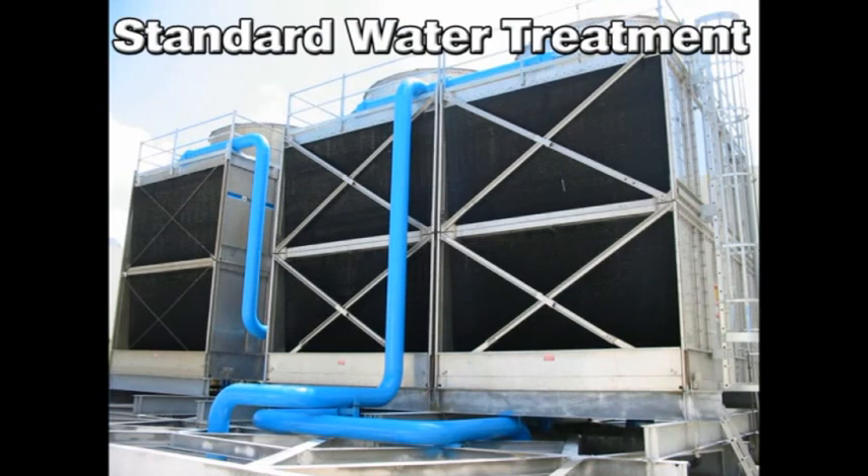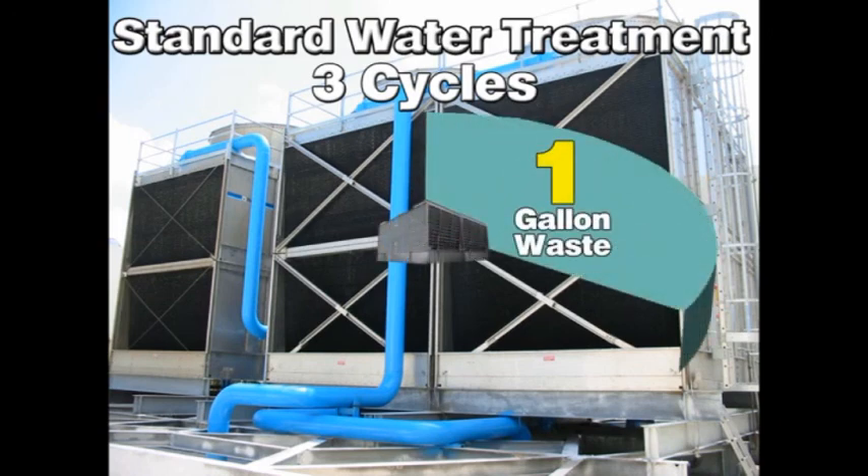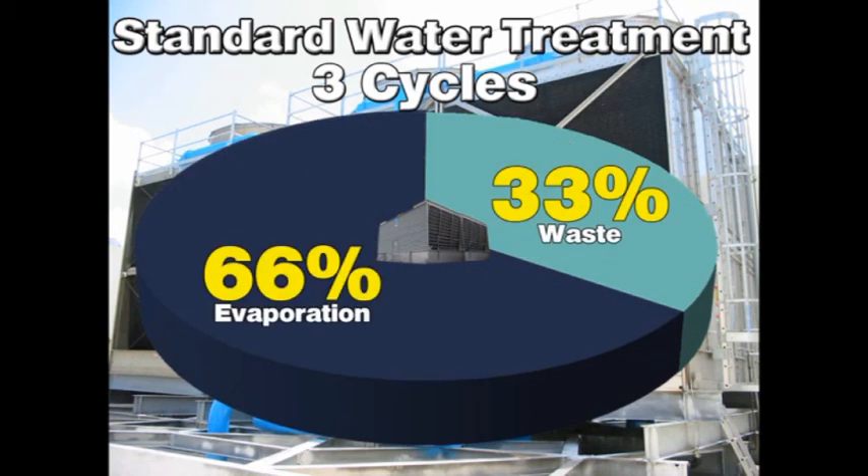On average, standard water treatment programs maintain cooling tower systems at three cycles of concentration or less. To maintain three cycles, the bleed-off rate will require one gallon of water to be dumped and replenished for every two gallons of evaporation. This represents a 33% waste.